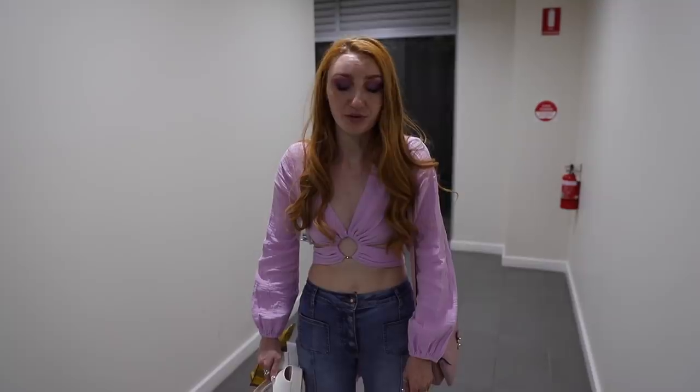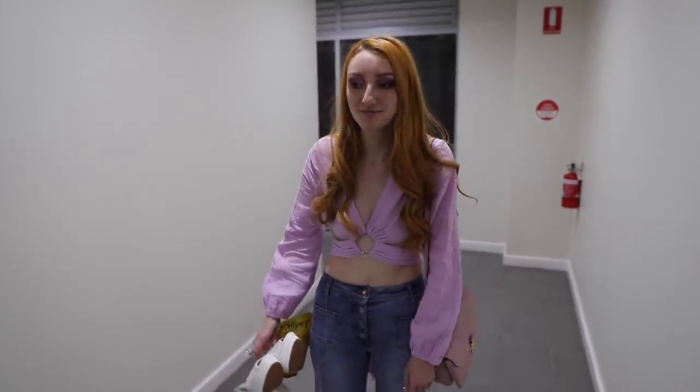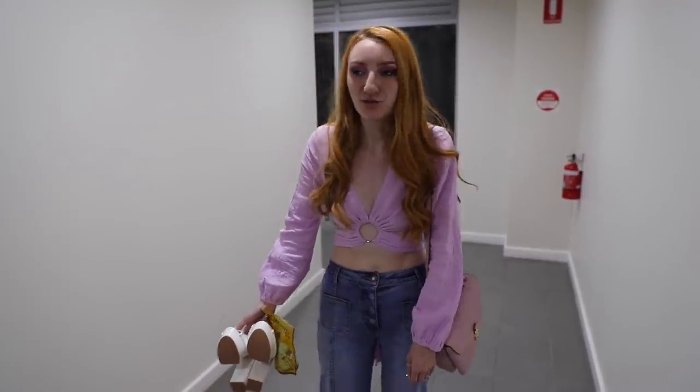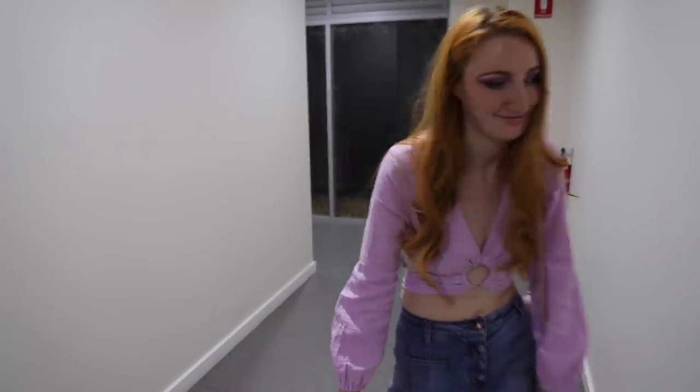You know you're getting old when you come home from a night out looking like this and it's only 10 o'clock and all you've done is eat fried chicken. It is day two now and we're up nice and early.